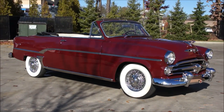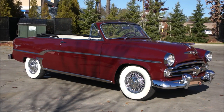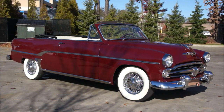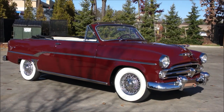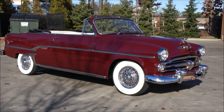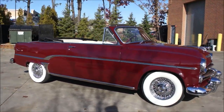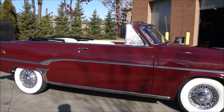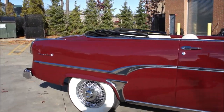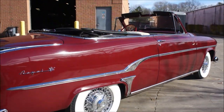Hey guys, thanks for joining us today. Michael here at WeBeAutos. Today we have a beautiful car, very, very rare — less than 2,000 produced. It's a 1954 Royale V8 convertible. It's got a 241 Hemi in it, three-speed on the tree, and it's a very, very special car. We're very excited to have it. I've never seen one before.